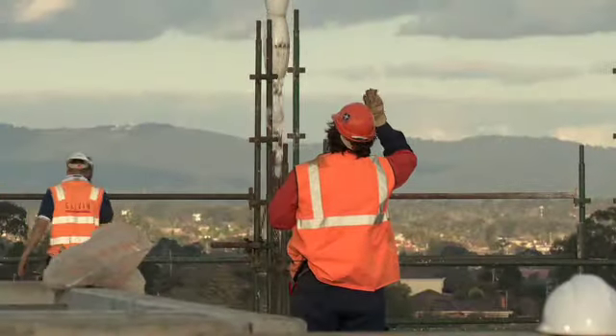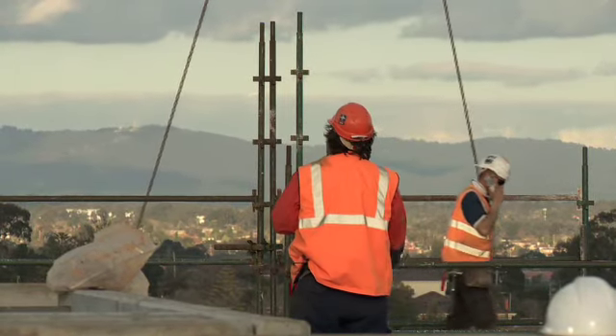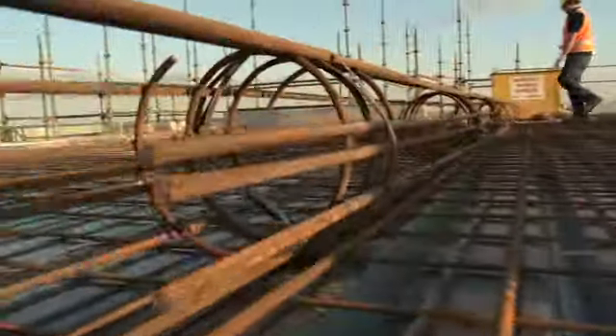Galvan have used Trustec and BAMTEC on two other occasions. This is our third project with it. It's incorporated into the design and everything's worked around it. The BAMTEC goes down in one day. If we were doing conventional steel work, it would take at least two and a half.